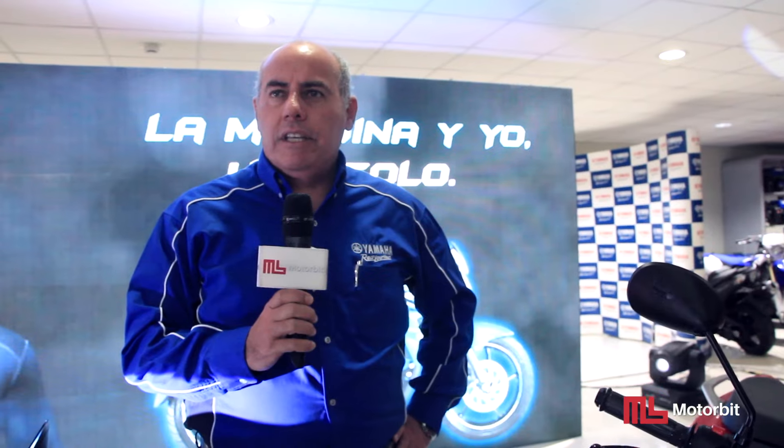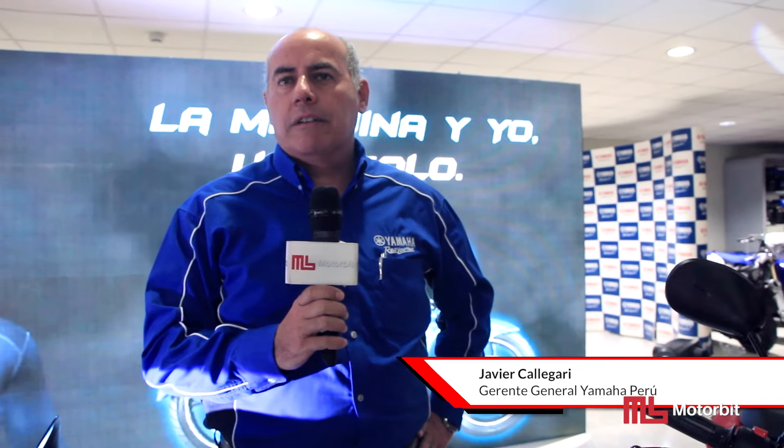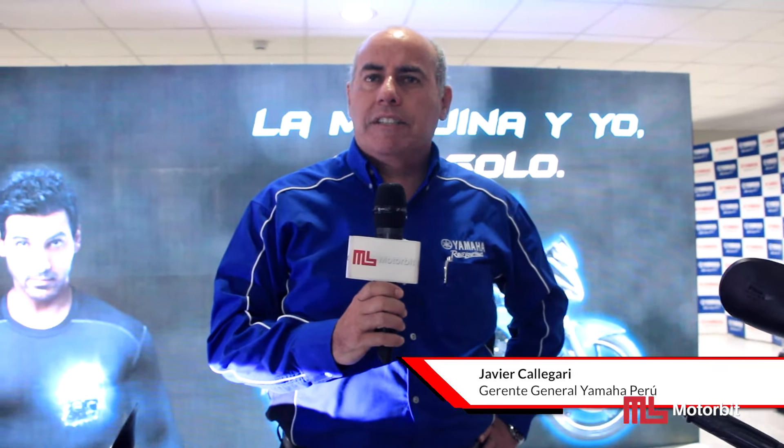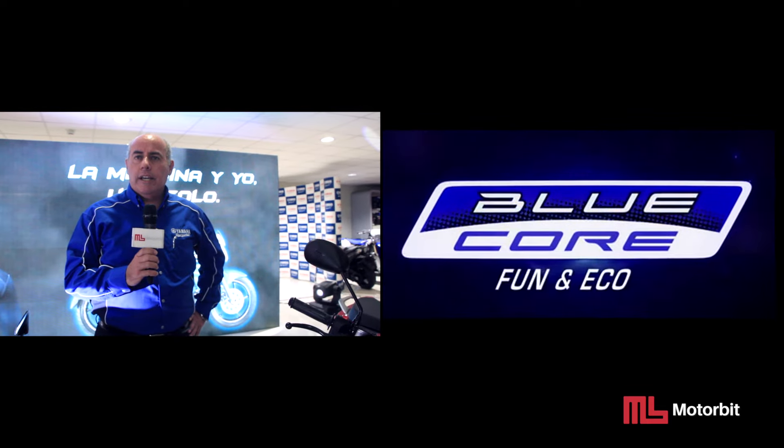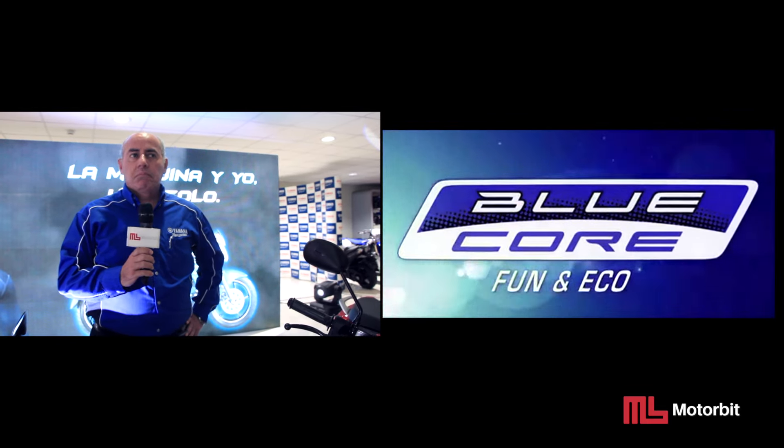Y hoy en día, en el 2015, después de 5 años, estamos lanzando la nueva versión de la FZ16 — la nueva serie SFZ, con un motor Full Injection, un motor Blue Core, que ayuda mucho en la economía y el cuidado de la ecología.